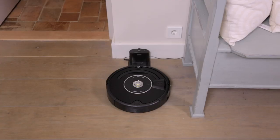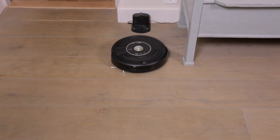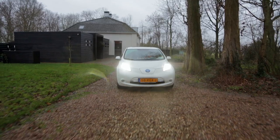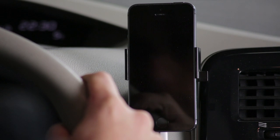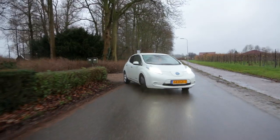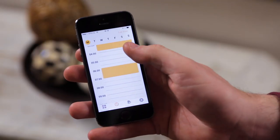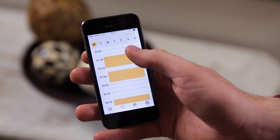From now on, Roomba automatically starts cleaning when you leave the house or office. It even sends you a push notification to inform you about any status changes you selected. You can also remote start, stop, or schedule your Roomba from anywhere in the world.